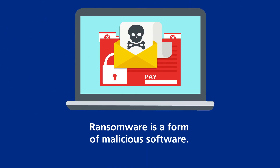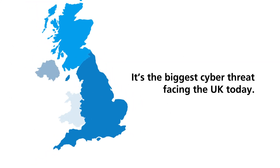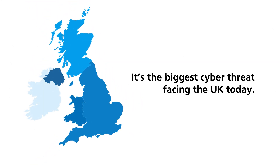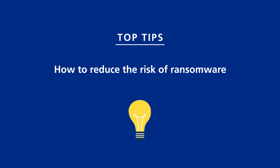Ransomware is a form of malicious software that can inflict damage across health and care systems. It's the biggest cyber threat facing the UK today. Here are the best ways you can protect against ransomware attacks.